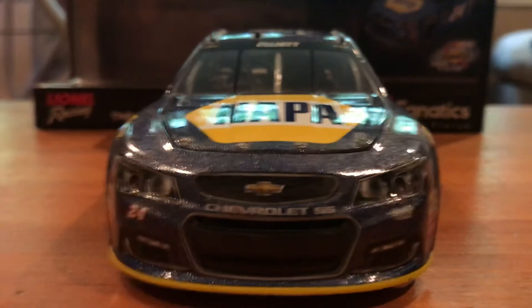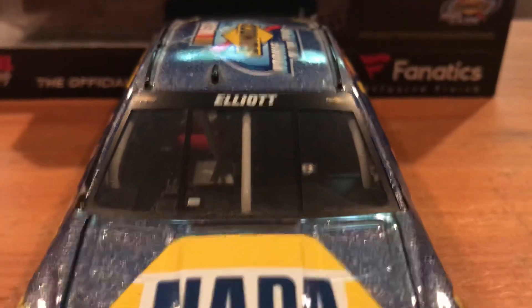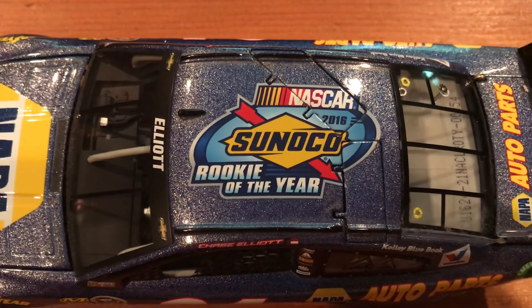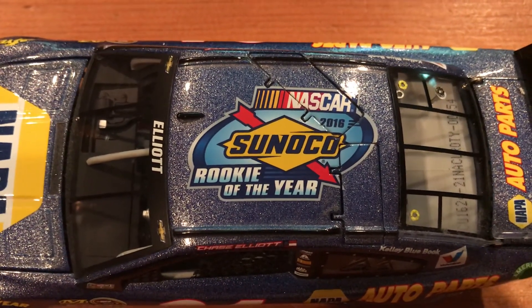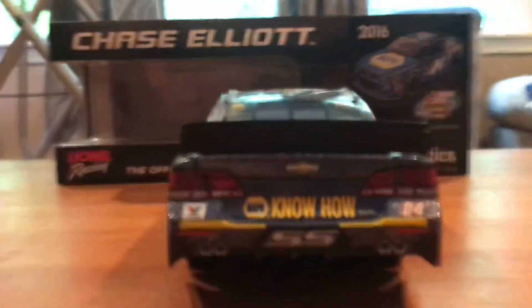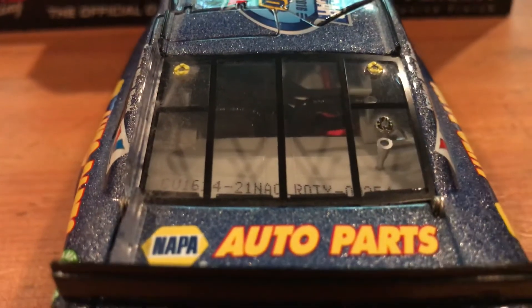There's the nose, the hood, Elliott. And here I'll show the roof — there's an overhead view, and there is the NASCAR 2016 Sunoco Rookie of the Year. Take a look at the back: Napa Know How, Valvoline 24, and Napa Auto Parts.